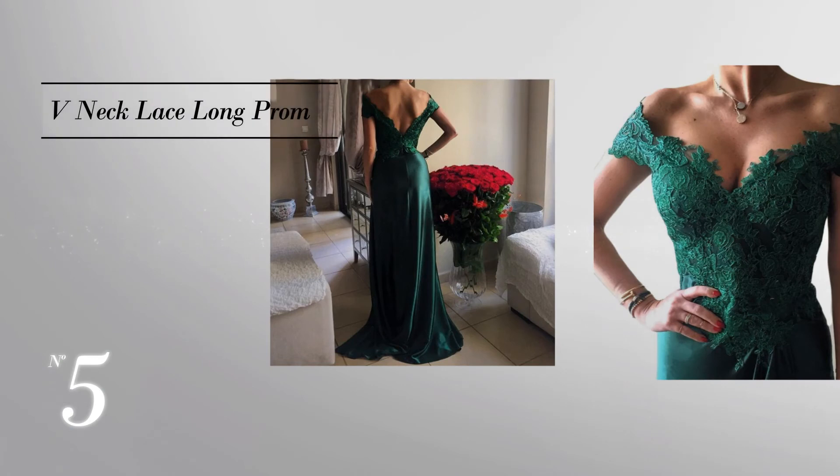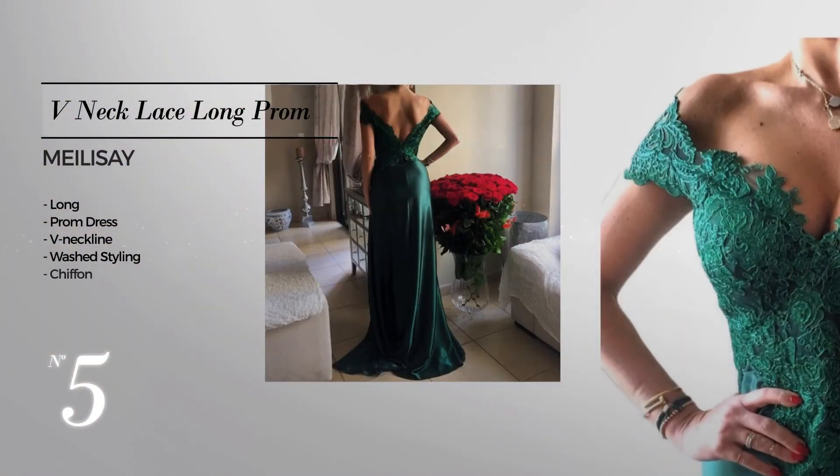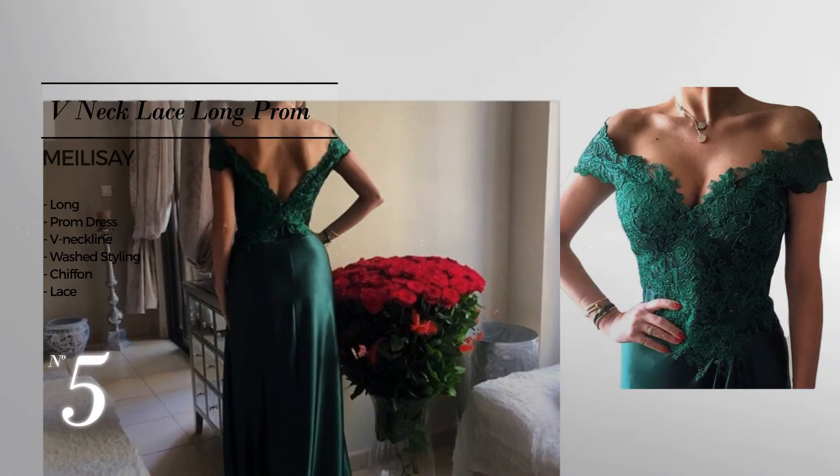Number five: an elegant long prom dress. Featuring a V-neckline with a washed styling, crafted from dirt-resistant chiffon, accentuated with lace. Available in four color variations like jet black, green and navy blue.